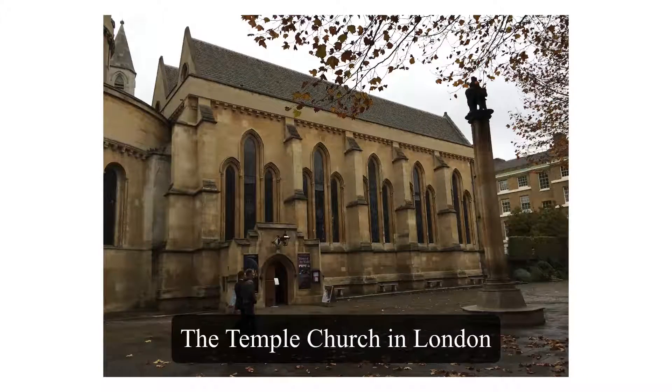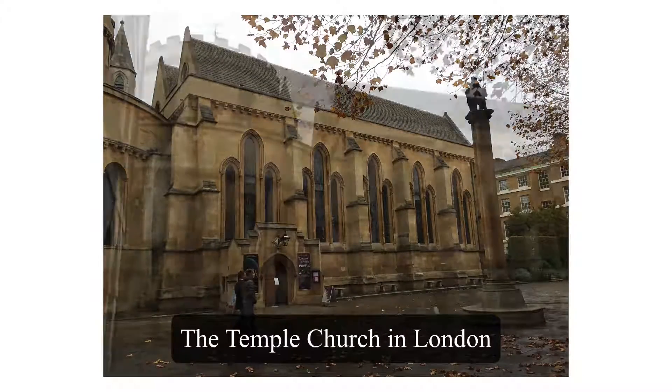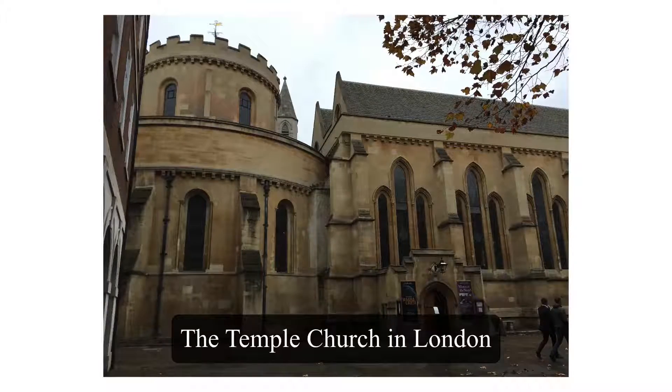Hi, this is Lisa Kay, and I am taking you on my trip to the Temple Church in London.